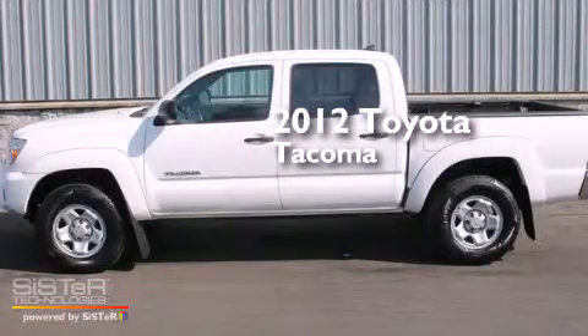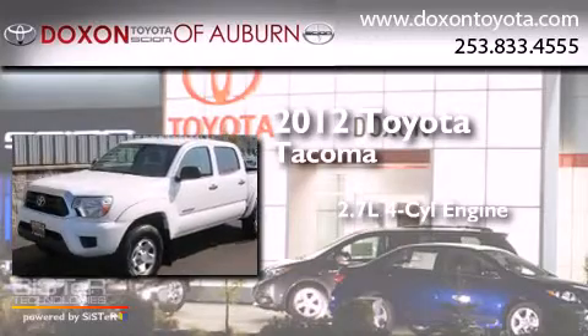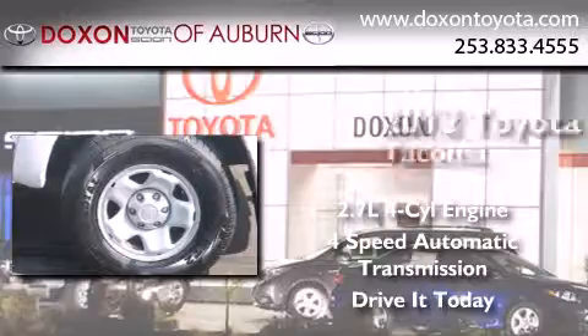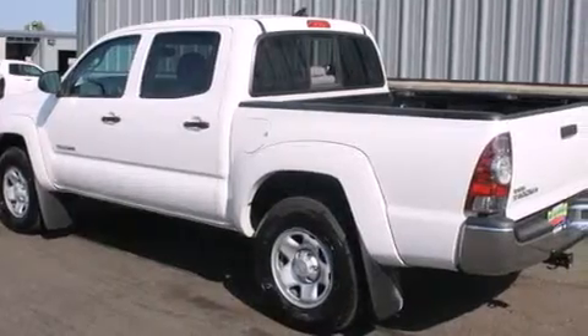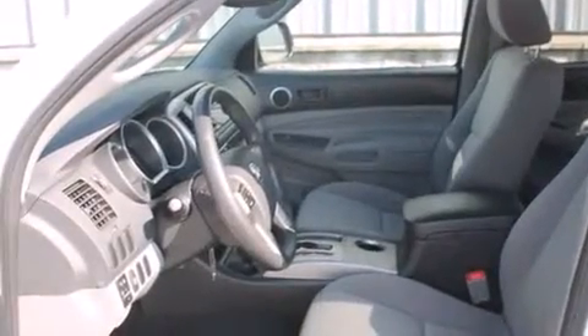This is a 2012 Toyota Tacoma. It has a 2.7-liter 4-cylinder engine and a 4-speed automatic transmission. Its top features include a low-tire pressure indicator, skid plates, and a limited slip differential.